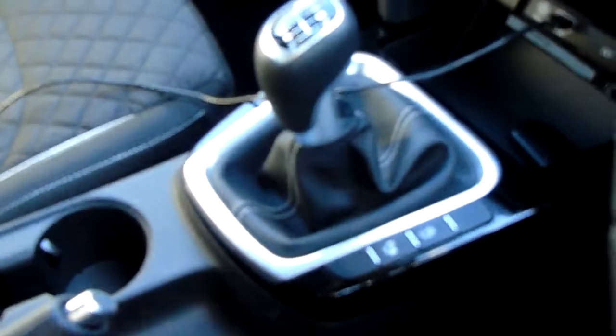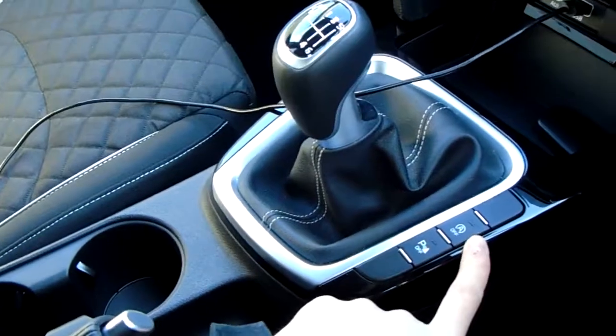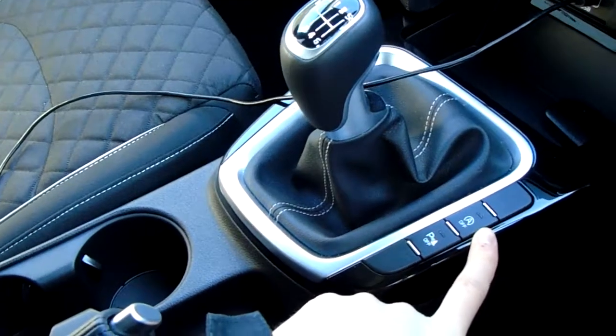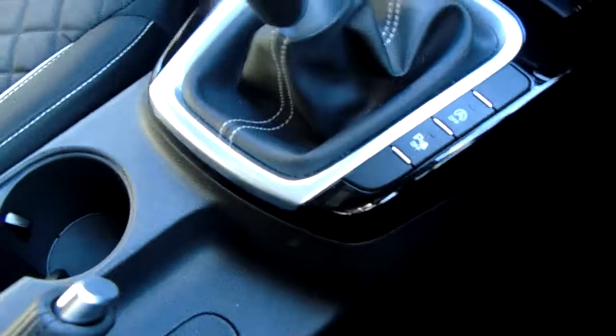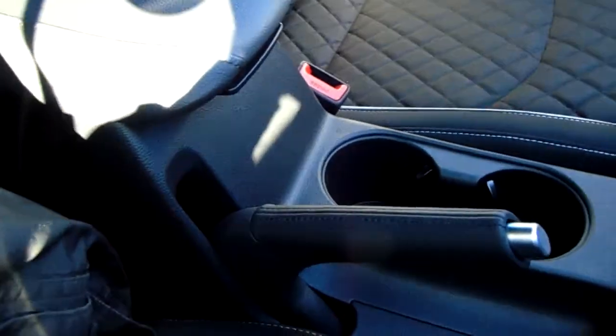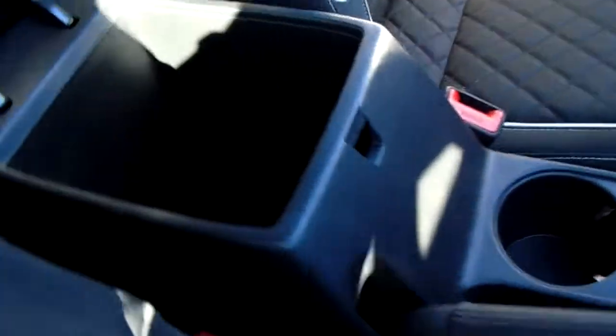Six-speed gearbox, nicely finished down the centre of the vehicle. The A in a circle means stop-start technology, which can be switched off here. Your parking sensors can be disabled here too. There's also more useful storage next to your parking brake, and a nice tidy leather armrest.